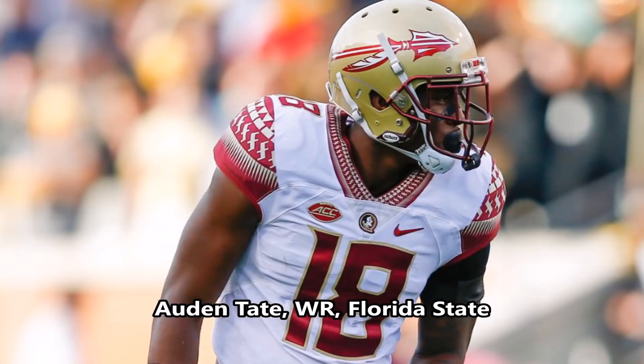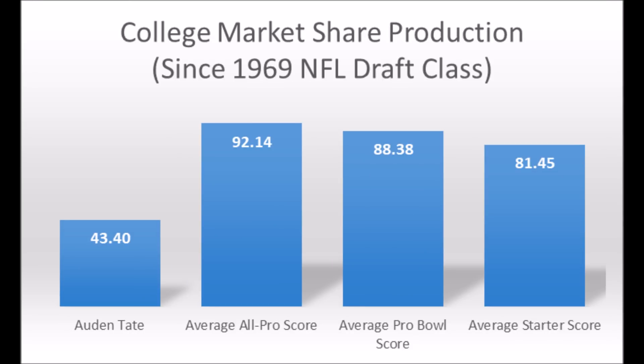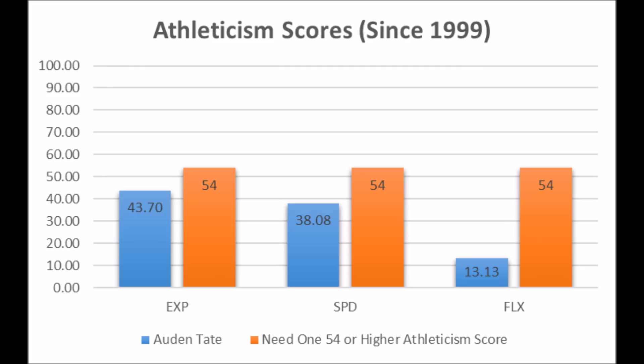Auden Tate, wide receiver out of Florida State — his production data shows a 43.40 passing yards market share production score, which does not hit the five-time all-pro, three-time all-pro, three-time pro bowl, or long-term starter bottom-end threshold since 1969. The averages at the position show him woefully below the all-pro, pro bowl, and starter averages. His athleticism traits are also concerning: 43.70 in explosiveness, 38.08 in speed, and 13.13 in flexibility — not one trait hits 54 or higher. Wide receivers who became all-pro with very low athleticism, like Jarvis Landry or Chad Johnson, had much higher production data coming out. Very unlikely Tate becomes an all-pro or even a long-term starter.